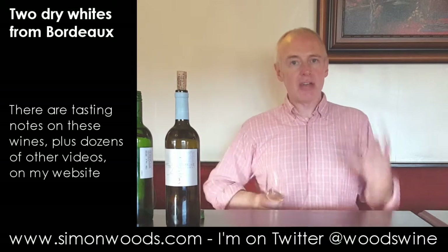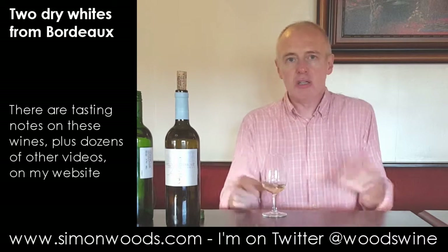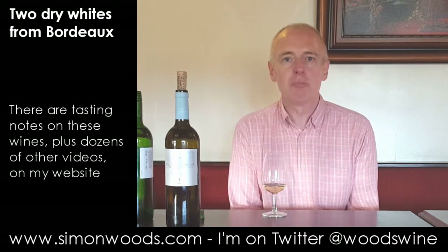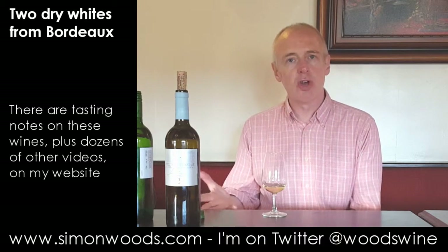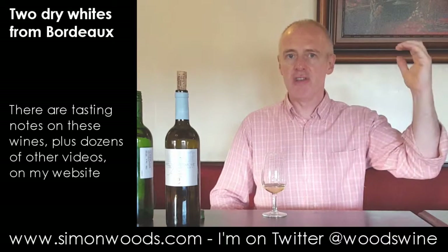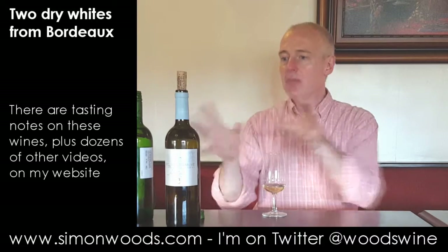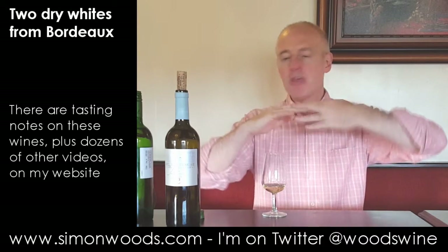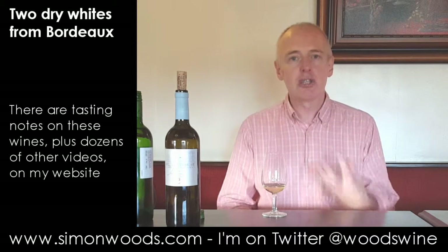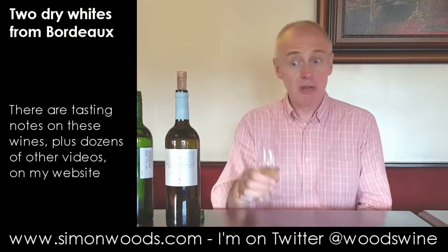That smoky edge you get there — that's the impact of oak, you notice it straight away. But it's not taking over the wine, and it doesn't say on the bottle how long the wine has been in that barrel. Sometimes with oaked Sauvignon it can be like the two bits are sitting there fighting each other — the Sauvignon going shriek, shriek, and the oak going toasty, toasty. But here it smells like they've had time to start making beautiful music together. You're getting this smokiness, still some of that green gauge that was in the first one — it smells really good.